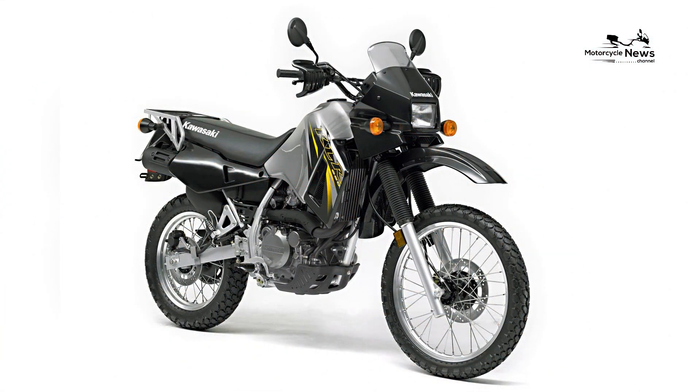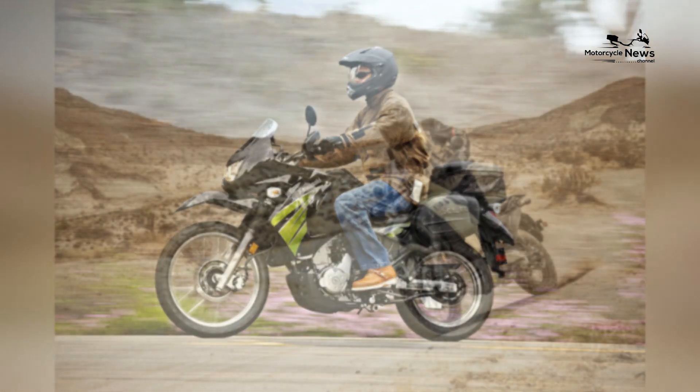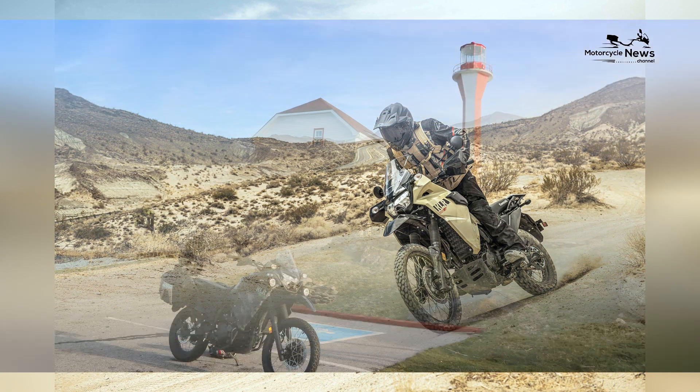In this comprehensive review, we'll explore why the KLR650 is an exceptional choice, covering its design, performance, off-road capabilities, reliability, and overall appeal.